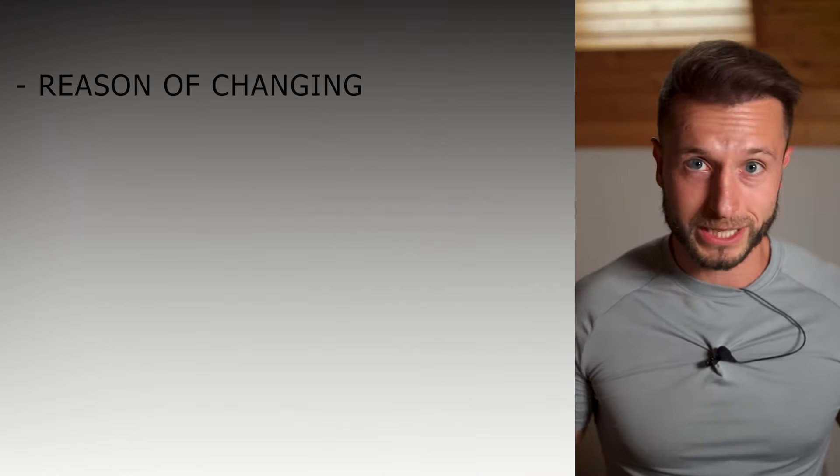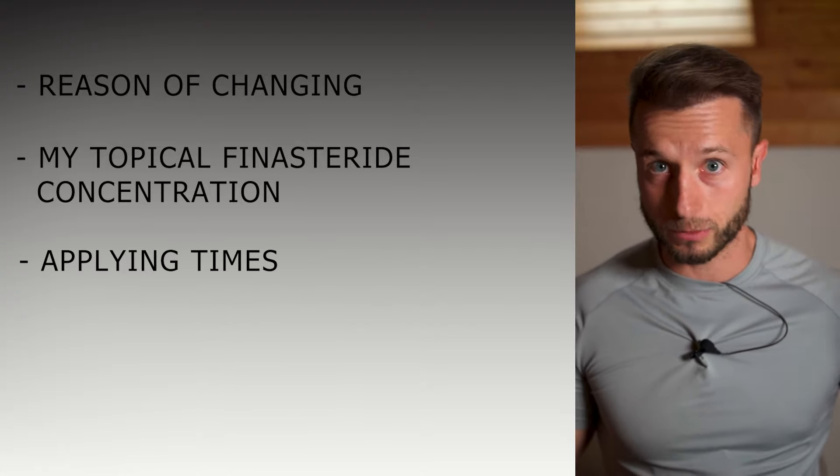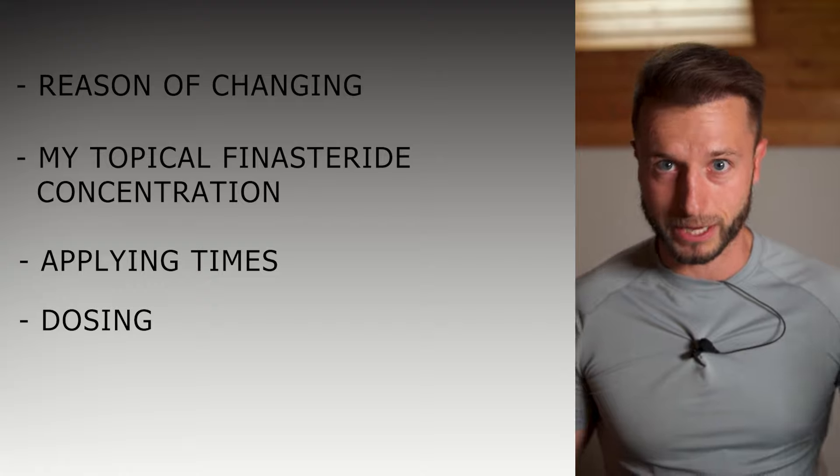In this video I'm going to be sharing with you my number one reason why I'm doing that, also what is my topical finasteride concentration, how frequently I'm going to be applying it, how much of it I'm going to be applying, and stuff like that.